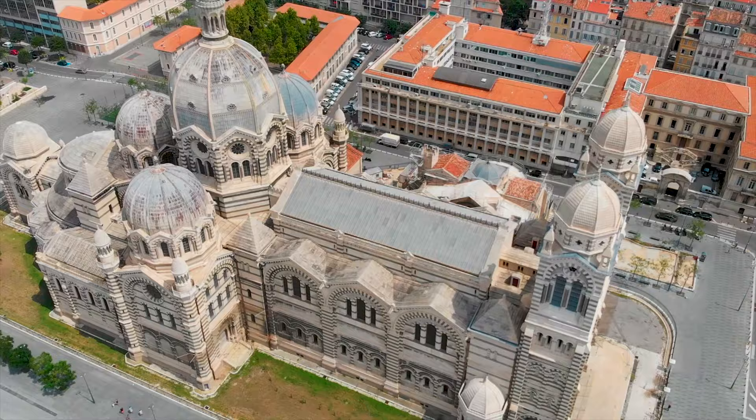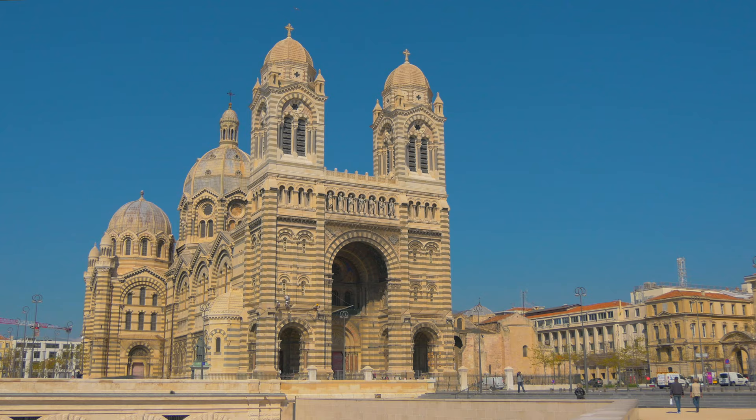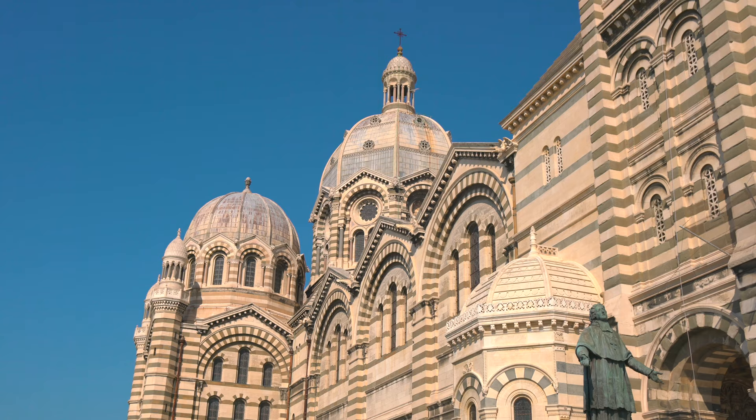Today we're starting our morning at the Cathedral de la Major — I'm probably saying that completely wrong. This is the major cathedral here in Marseille and actually one of the largest ones in all of Europe, so I'm excited to pop in and check it out. La Major is the only cathedral built in the 19th century, according to Marseille's tourism website. I'm not sure if that's the entire world or just in France, so comment below if you know the answer.